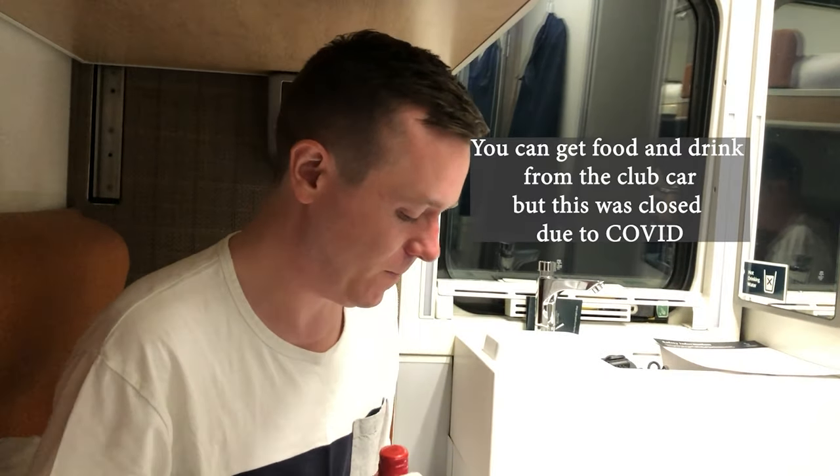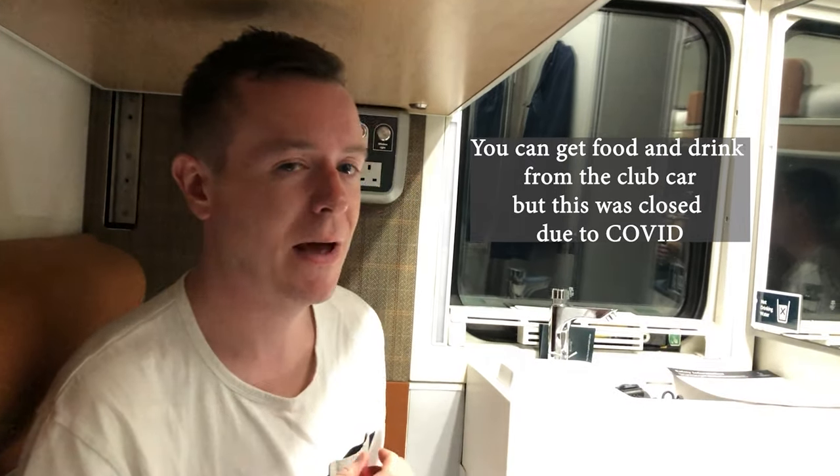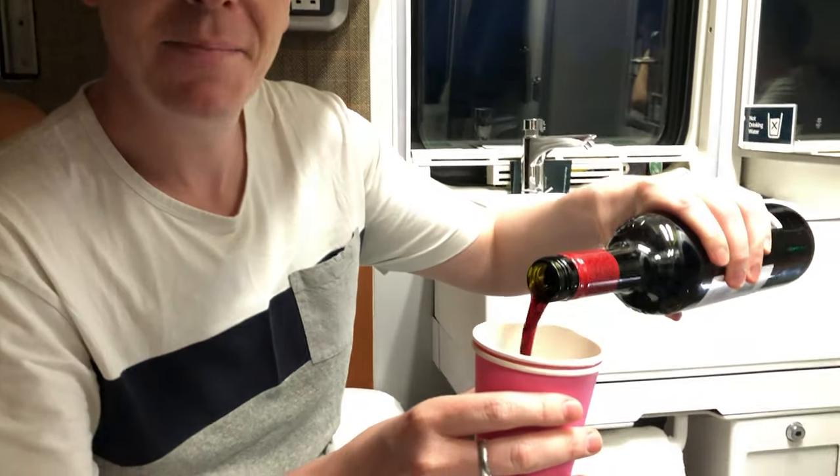Food and drink are not included in the ticket price, but we were well prepared and bought our own snacks and booze. There are no cups provided on board so we brought some paper ones, and we enjoyed a nice Argentinian Malbec.